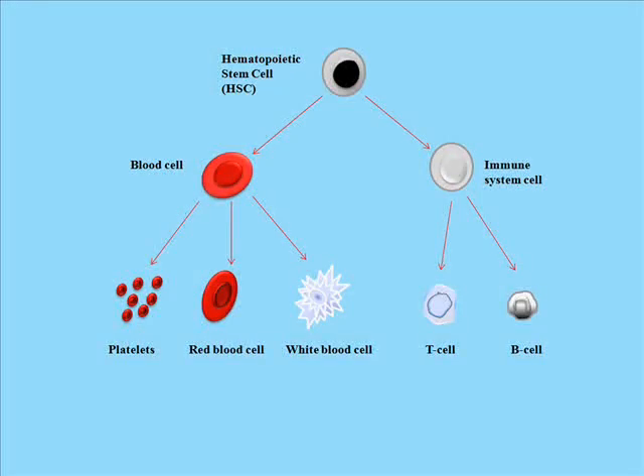Stem cells are mostly found in the bone marrow. These stem cells are not embryonic stem cells, but are rather known as hematopoietic stem cells. These hematopoietic stem cells are able to differentiate into blood cells, such as red blood cells, white blood cells, and immune system cells.